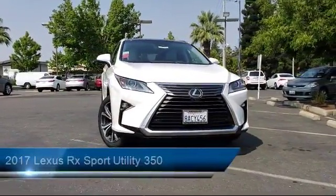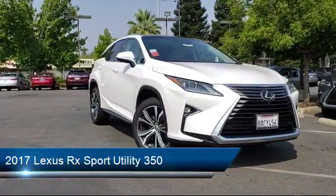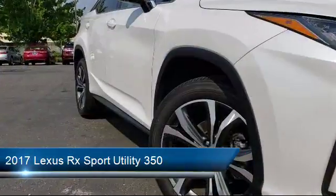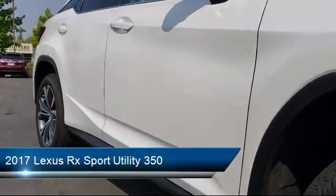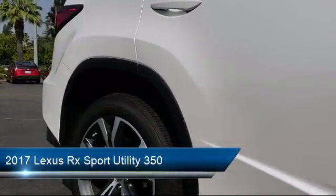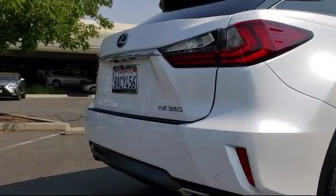It comes equipped with rain-sensitive windshield wipers, keyless entry, auto high-beam headlamp control, steering wheel controls, air conditioning, power liftgate, traction control, power windows, side airbags, and a CD player — and has less than 15,000 miles on the odometer.